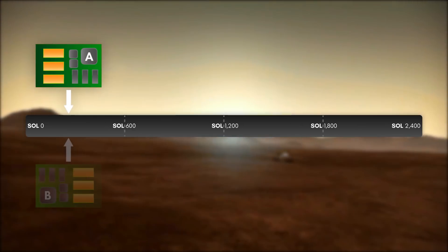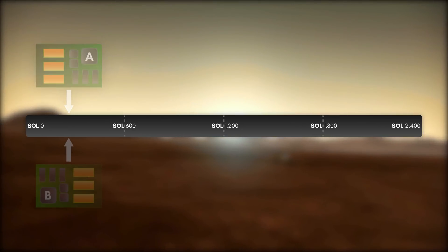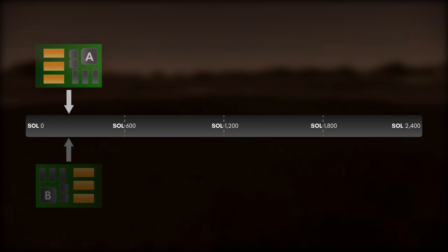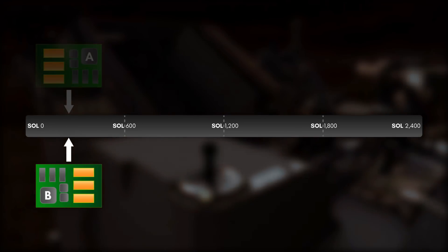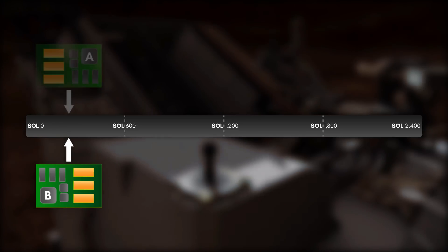However, by the 200th day of the mission, the Side-A computer started to show signs of failure due to corrupted memory. The rover got stuck in a boot loop which prevented it from processing commands and drained the batteries. NASA executed a swap to the Side-B computer so that engineers could perform remote diagnostics on Side-A.